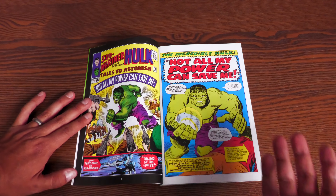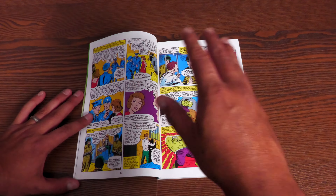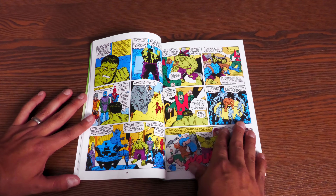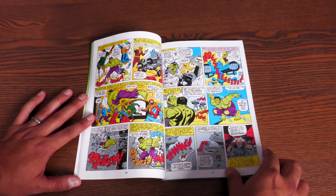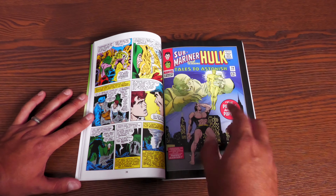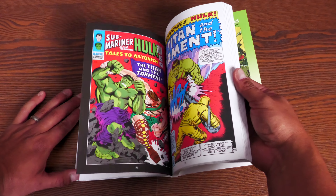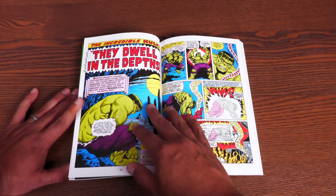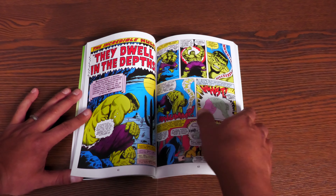In this volume, the Hulk has been sent to the distant future and returns to find that his friend Rick Jones revealed to the world that the Hulk was Bruce Banner, believing his friend was dead. Now he has to set the record straight. The Submariner shares the title in Tales to Astonish, but only the Hulk is collected here. One of the biggest fights is with Hercules in Tales to Astonish #79.